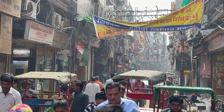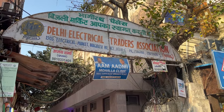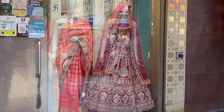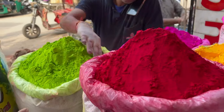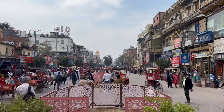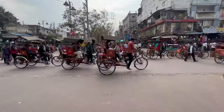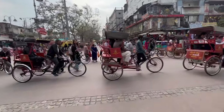The entire Chandni Chowk street is divided into big markets — everything from electronics, bicycles, jewelry, textiles, and spices. Just before COVID they started restoration work, and now from morning to evening only pedestrians and bicycle rickshaws are allowed; motorized vehicles are not.